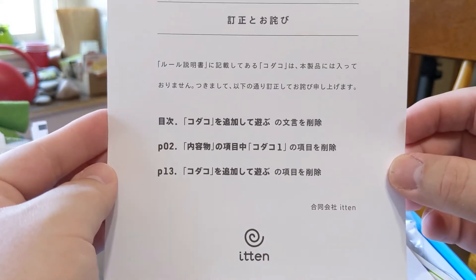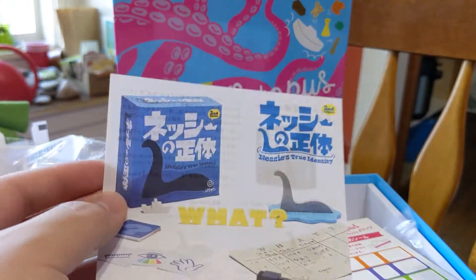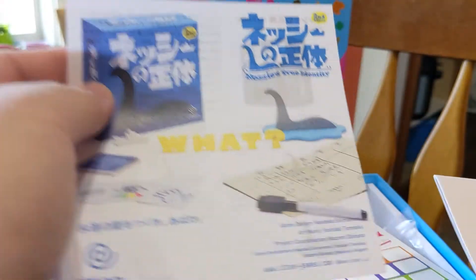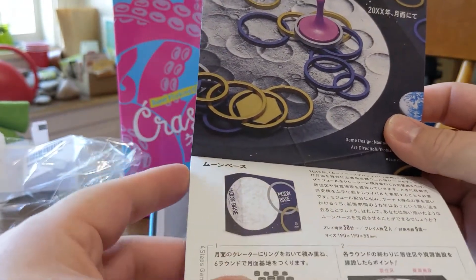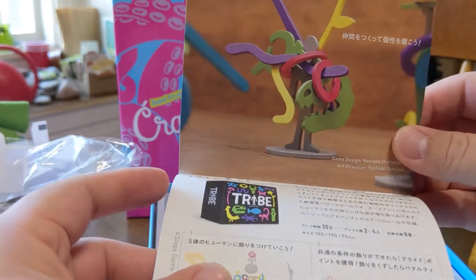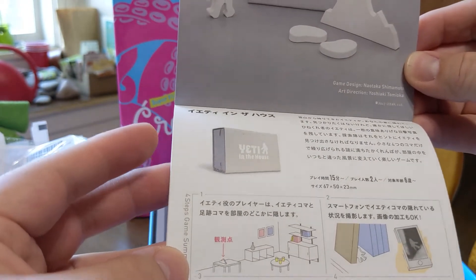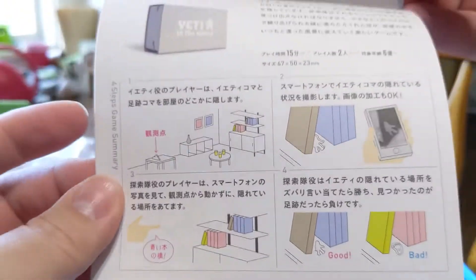If everyone wants to translate this little note from Itten, please do and leave it in the comments below. Looks like a nice little note. And there's a little ad — I did see this game on Amazon JP as well. Looks interesting, a little Loch Ness monster game. There's another game I thought about picking up; I've seen it in person at Pax Unplugged 2019. From what I could tell, you hide the Yeti around your room and it's basically hide and seek with just a couple of wooden components. You hide it in the bookshelf, in between the books, and take a blurry photo of Bigfoot or the Yeti. I thought that was pretty funny.